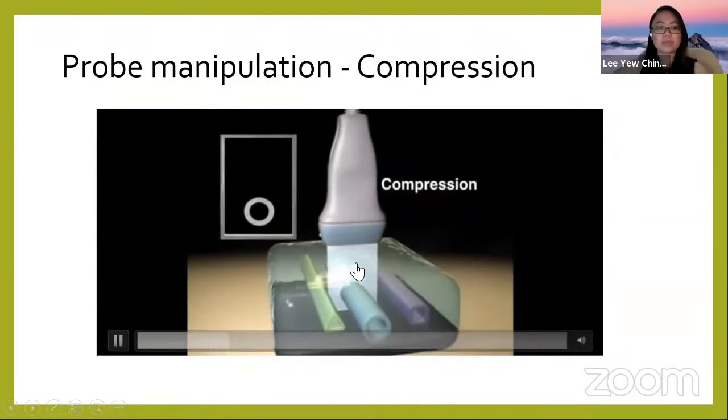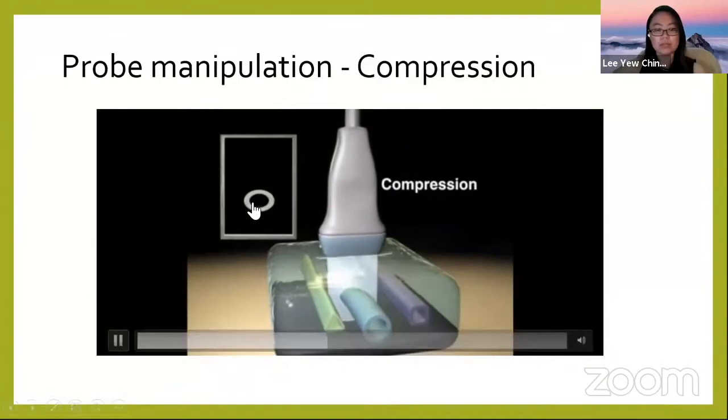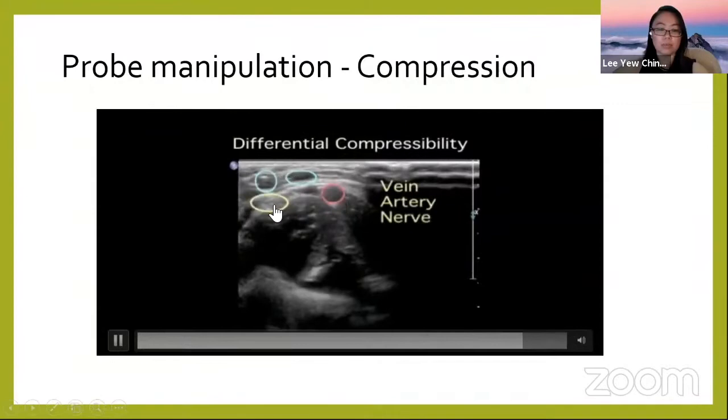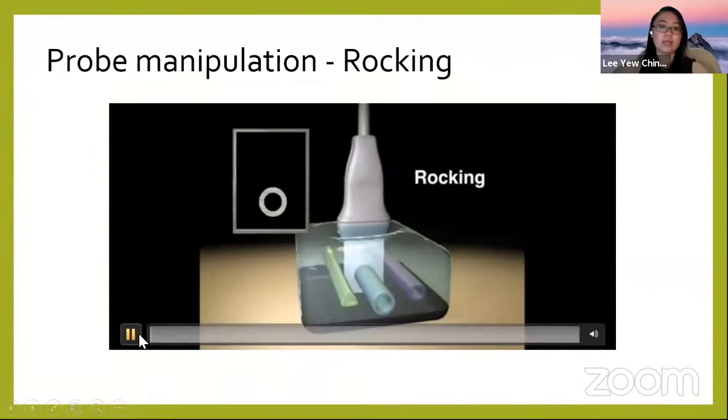Compression is straightforward — you compress on the structure with your probe. This is helpful because veins are very compressible, whereas arteries are not very compressible, and nerves are not compressible at all.